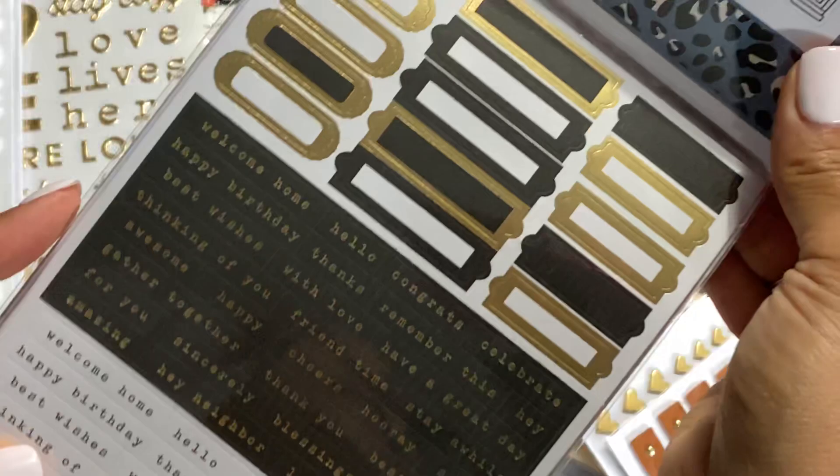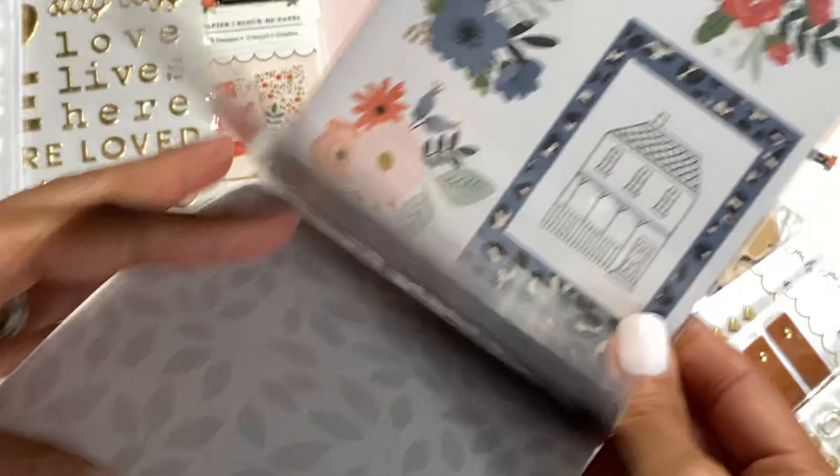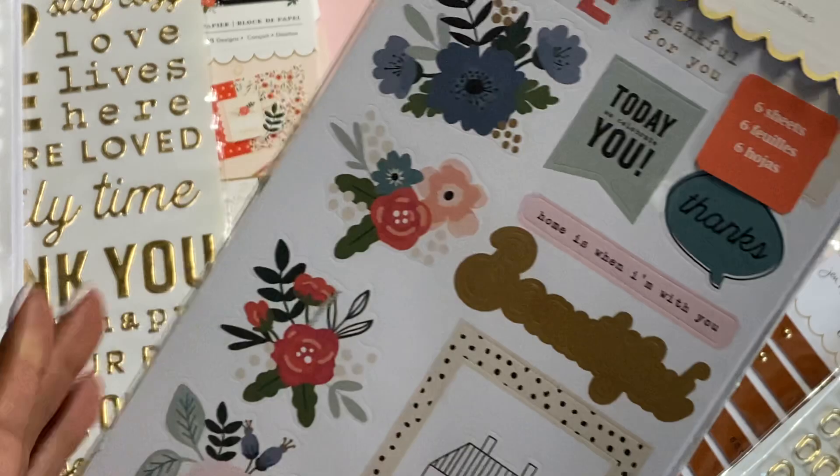I love that blue — it's just gorgeous. You get a bunch of words with little frames and labels, again with the little typewriter font. On the back: 'Stay Cozy,' 'Welcome Home,' and some Polaroids with stickers inside them. Really cute sticker collection.